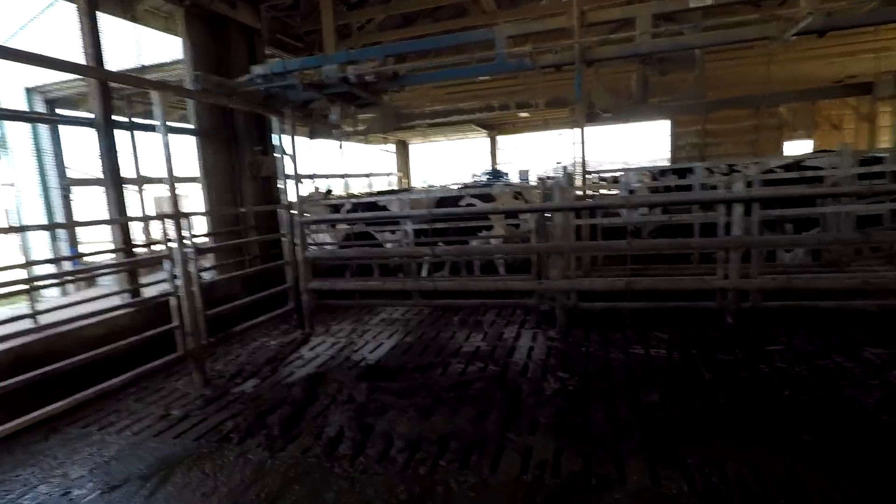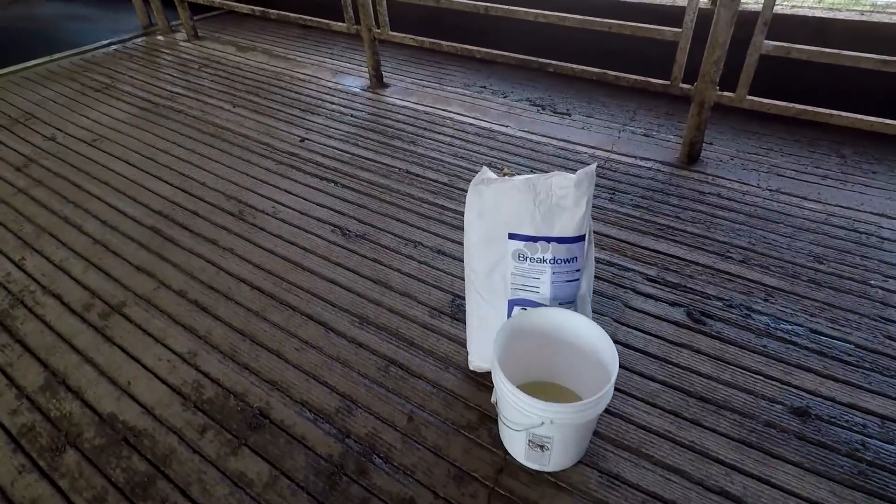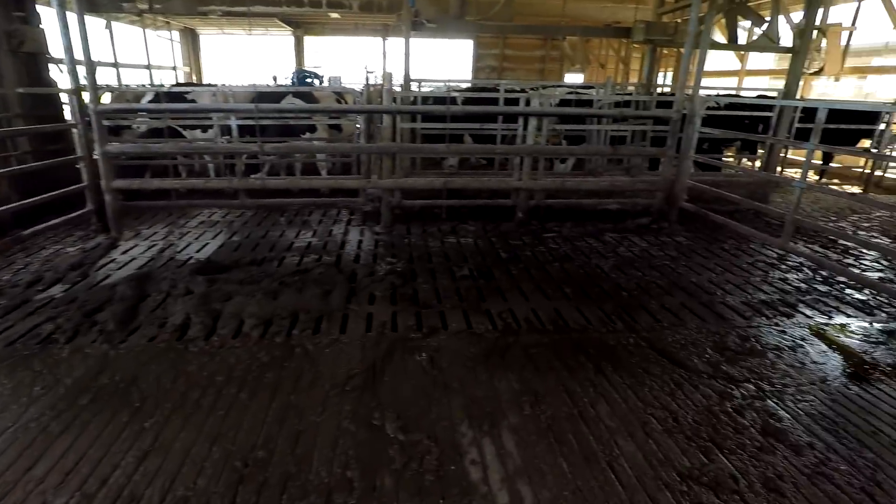We got some more cows sorted out for the hoof trimmer. I brought the Breakdown up here and I'm going to spread a little bit here on the slats just at the back of the parlor where we get some more buildup of solids.